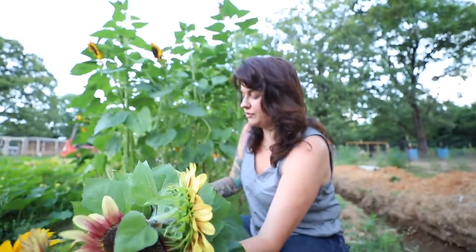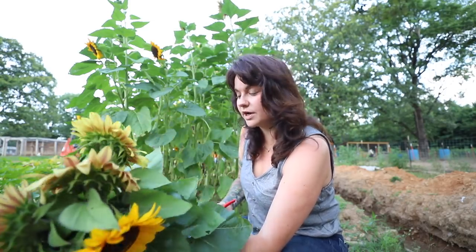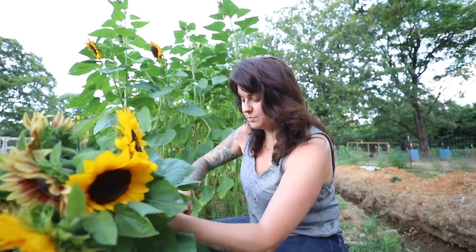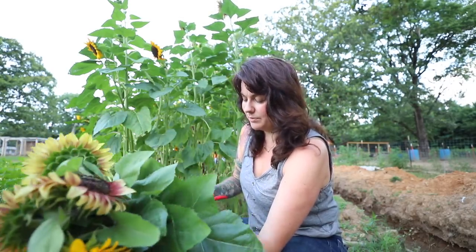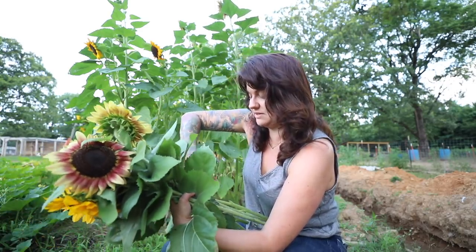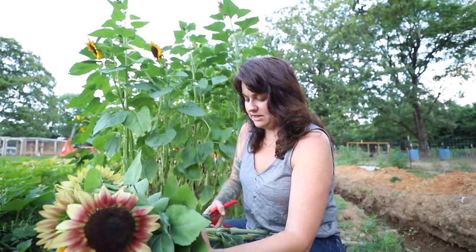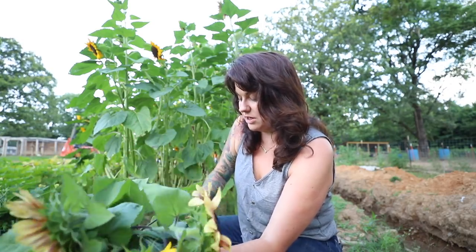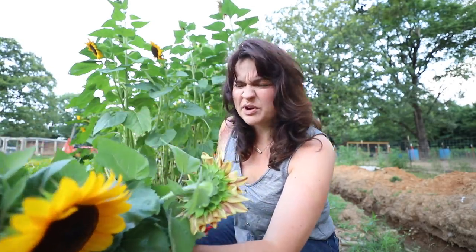Sunflowers are so cheerful! This particular variety is called Pro Cut — it's actually an F1 hybrid. I did grow multiple other heirloom varieties and I grow those for the bees, but this particular variety is pollenless. One of my kids is asthmatic and sunflowers can have a lot of pollen. There are certain flowers I can't bring in — like cut lilies — because of allergies. The pollenless variety also reduces pollen shedding on your table, which is the main reason they make them for bouquets.